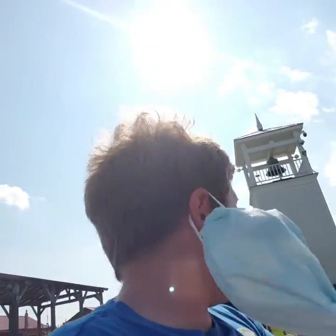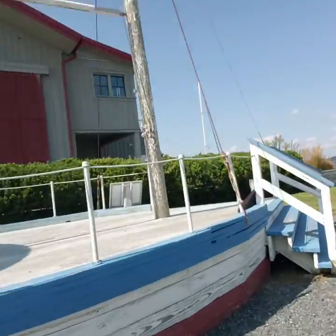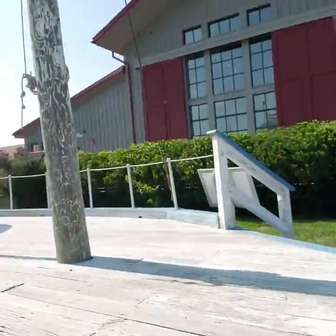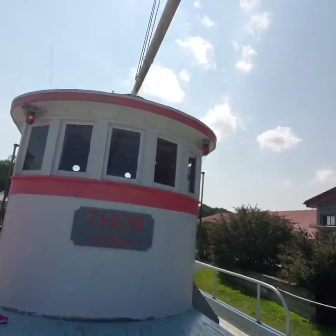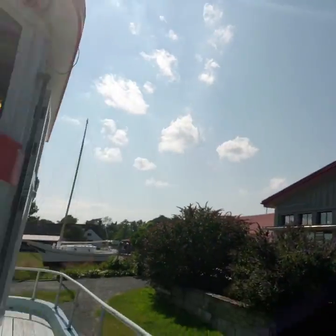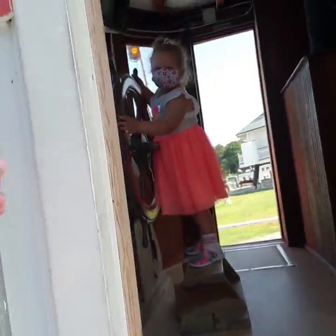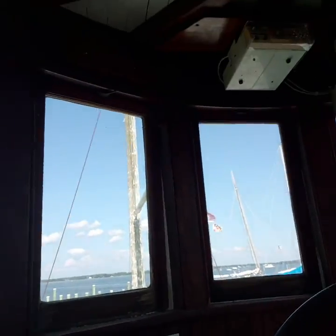Take off our masks and go check out that pretend boat with my sister and mom. Right here is the place where we can board. We have boarded the Thor — it's called the Thor Bozeman. Welcome on board. Here is the pilot house, and my sister is the captain. Hello, Captain Maria.